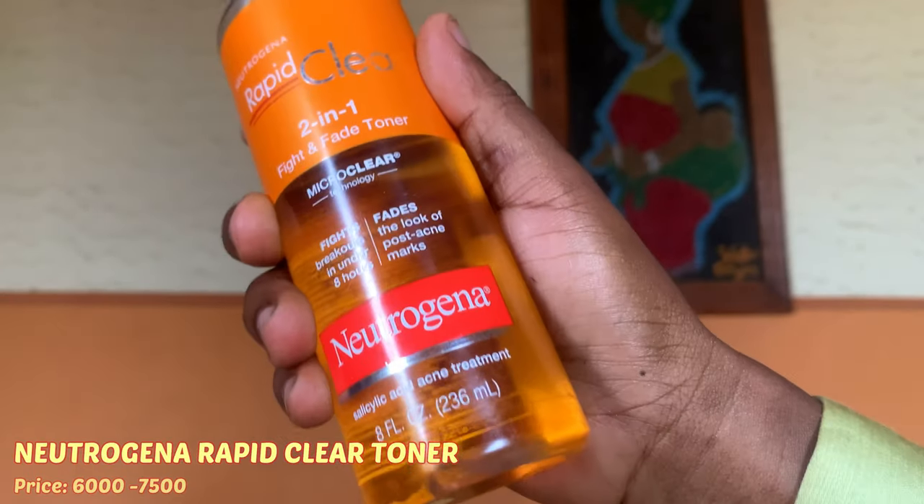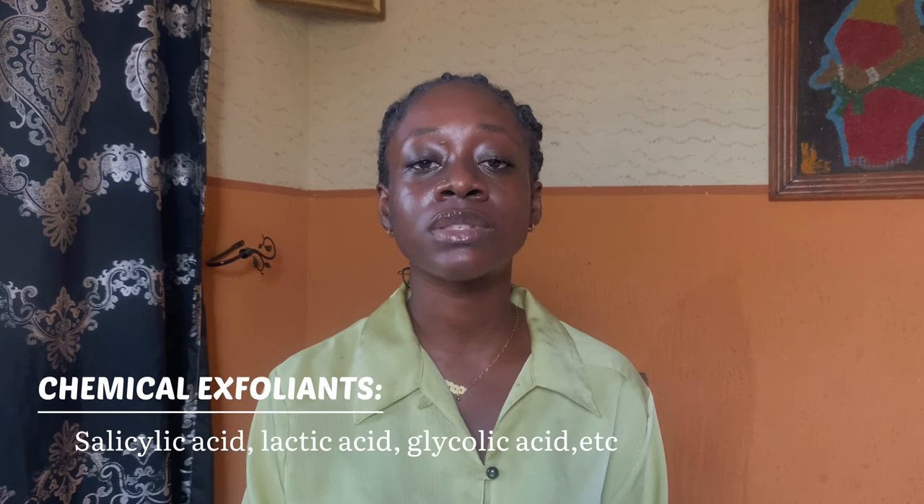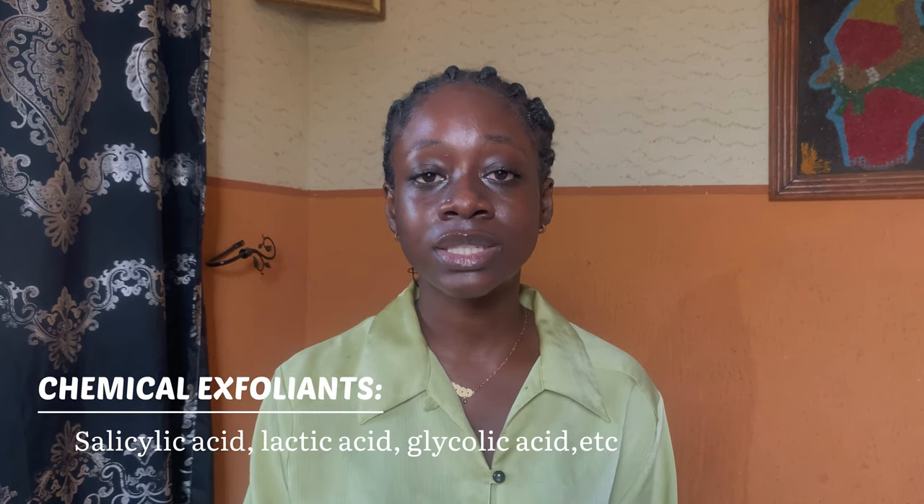I exfoliate once or twice a week. I use the Neutrogena Rapid Clear 2-in-1 toner because it contains salicylic acid, which is a chemical exfoliant. There are different types of chemical exfoliants — salicylic acid, lactic acid, glycolic acid — and there is also physical exfoliation like scrubs, but I am not a fan of those.